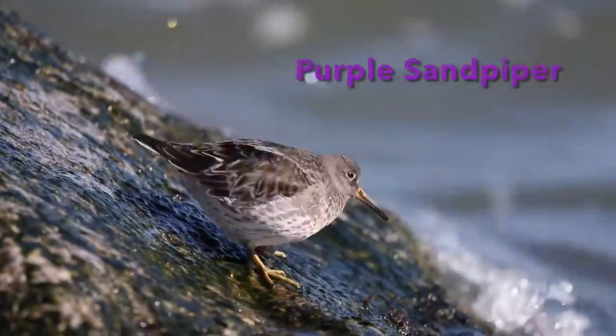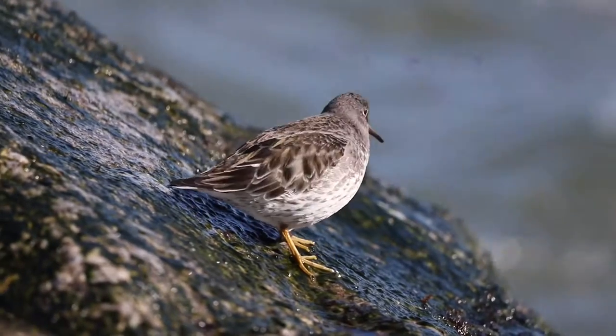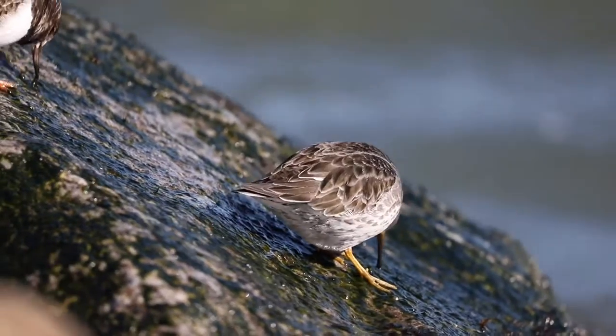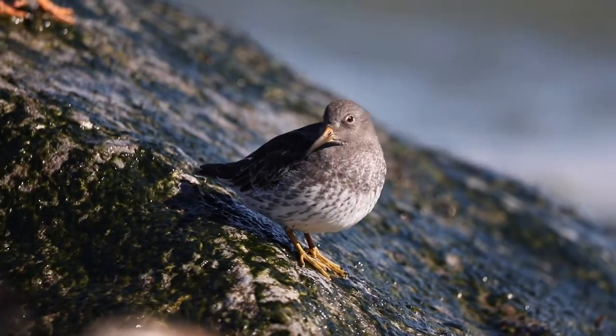This is a purple sandpiper, one of the many wintering shorebirds of New Jersey. They prefer to live on rocky coastlines, especially along jetties, and at Barnegat Lighthouse they're seen every single year.